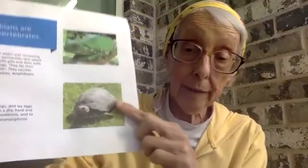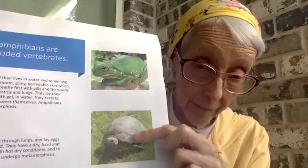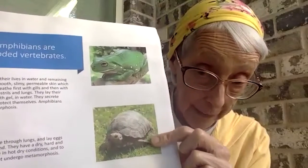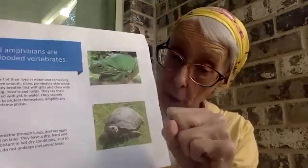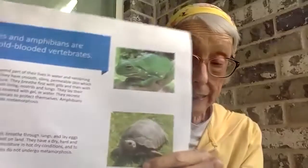But there are some differences. Remember, we said reptiles had a hard, scaly, dry skin, and they laid their eggs — let's make a little egg with a hard kind of protective coating — typically on land.